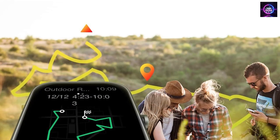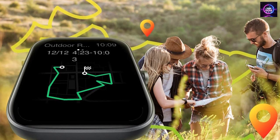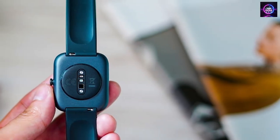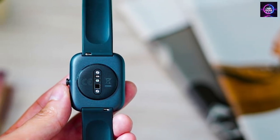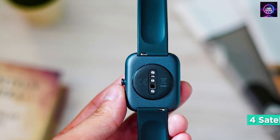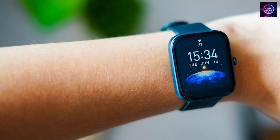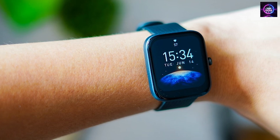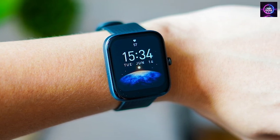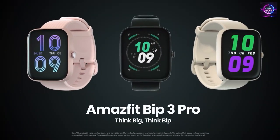It is compatible with Android 7.0 and above, and iOS 12.0 and above devices. The watch not only looks great with its 50-plus watch faces, editable watch faces and widgets, but it also allows you to explore a big open world with its four satellite positioning systems. With its IP68 waterproof rating, you can even take it for a deep dip. So if you're looking for a smartwatch that can help you achieve a healthier and more active lifestyle, the Amazfit BIP3 Pro is the perfect choice.